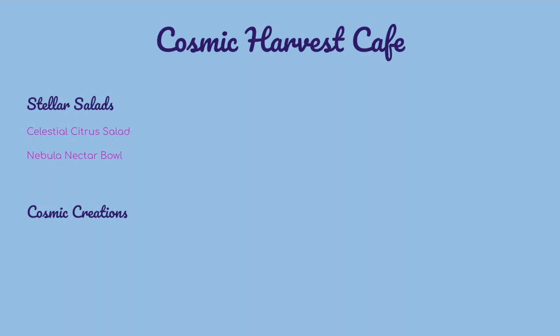Cosmic Creations options include the Astral Grilled Sandwich, a panini filled with marinated portobello mushrooms, roasted red peppers, and vegan cheese, and The Comet Burger, a plant-based burger patty topped with futuristic pickles and cosmic sauce, served with space fries.